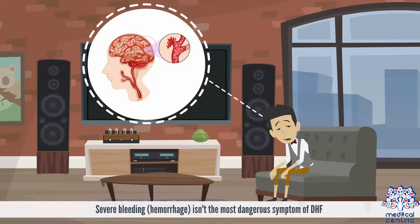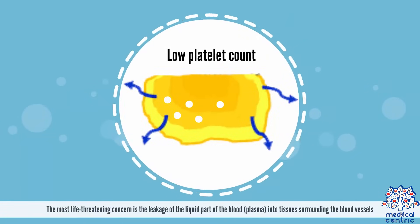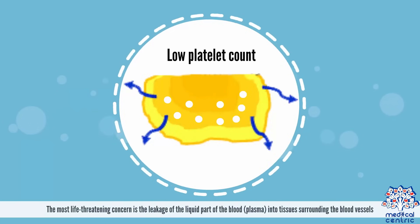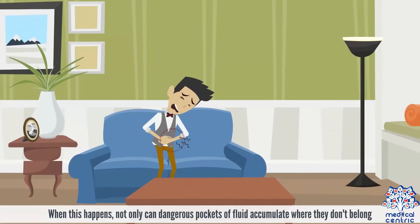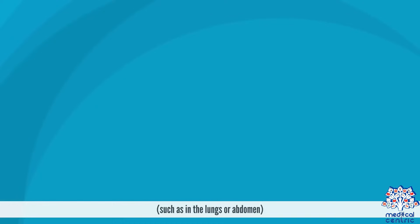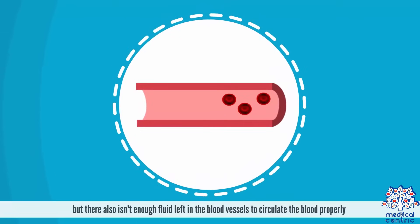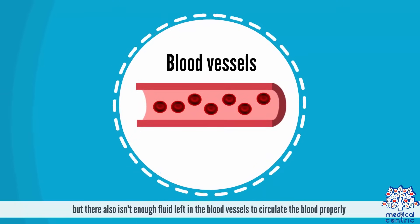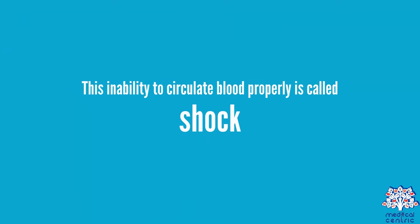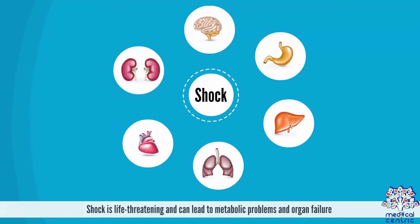Severe bleeding or hemorrhage isn't the most dangerous symptom of DHF. The most life-threatening concern is the leakage of the liquid part of the blood, or plasma, into tissues surrounding the blood vessels. When this happens, dangerous pockets of fluid can accumulate where they don't belong, such as in the lungs or abdomen, and there isn't enough fluid left in the blood vessels to circulate blood properly. This inability to circulate blood properly is called shock.